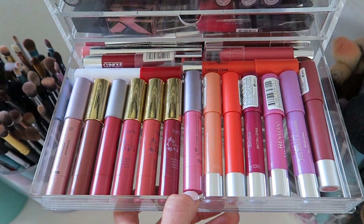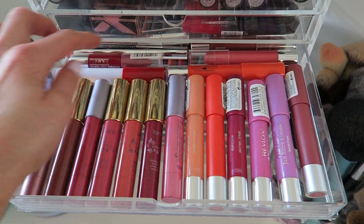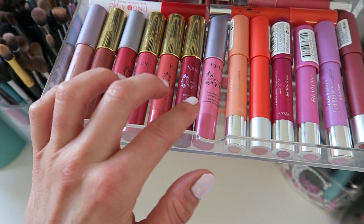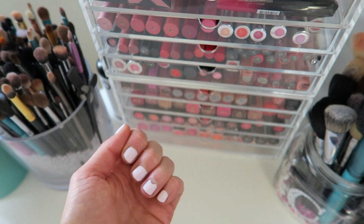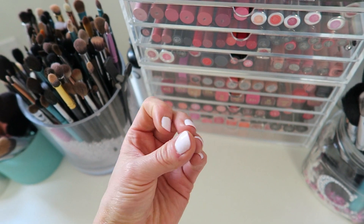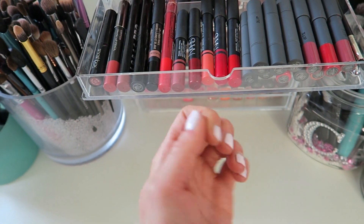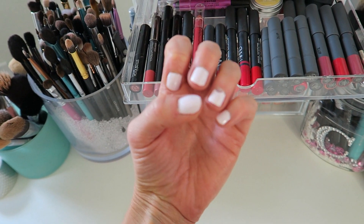Here I have all my chubby sticks from Revlon, Neutrogena, Laura Geller, Clinique, Buxom, and Tarte — those are nice lip stain chubby stick things. By the way, my nails are a hot mess. I painted them last night but they're chipping — they're still recovering from acrylic nails. Don't do it, girls. They look pretty but just take it in. If you want your nails to look like this, go get acrylics.